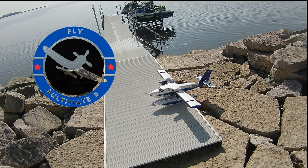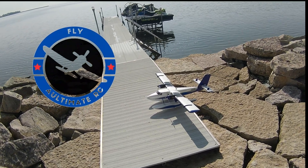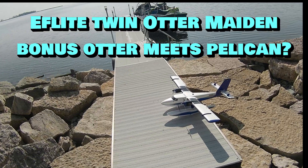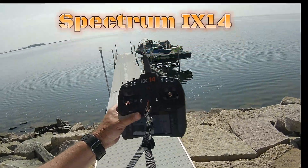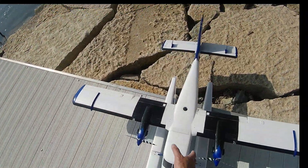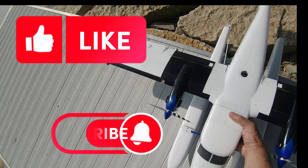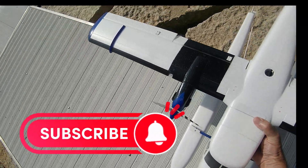Hey YouTube, Mark with UltimateRC. Finally I've got my twin otter ready to go for maiden. Programmed on my iX14 transmitter, turtle cuts on, of course set up with floats — the only way I'll probably fly this thing. And a very nice morning on the bay. We have maybe a one mile per hour wind coming in from the east-southeast at this point.